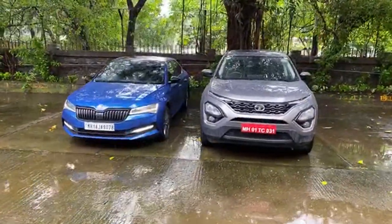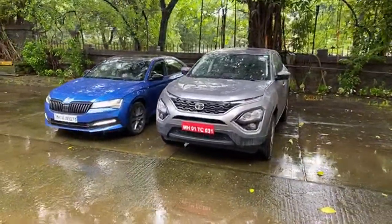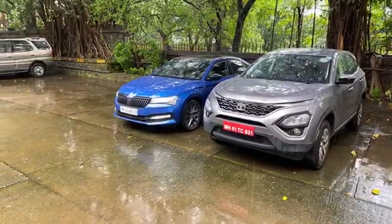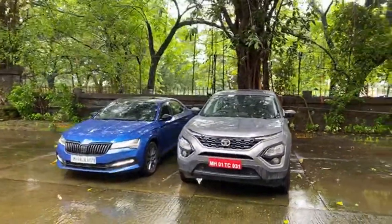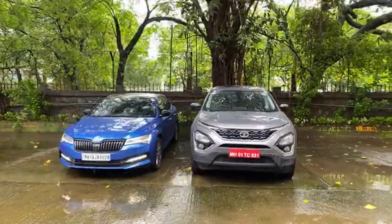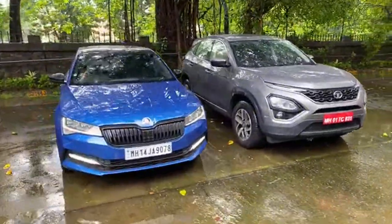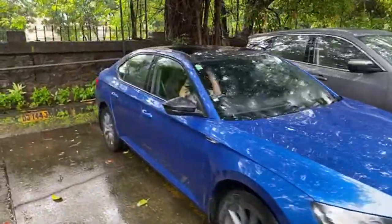The blue color just makes me feel like it's the RS, but it's not — it's a Sportline without driving modes, which is kind of crazy. So which car do you guys like more — the Harrier or the Superb? Both cars look stunning. The Harrier is a fresher, newer car and both of them have got a facelift recently.